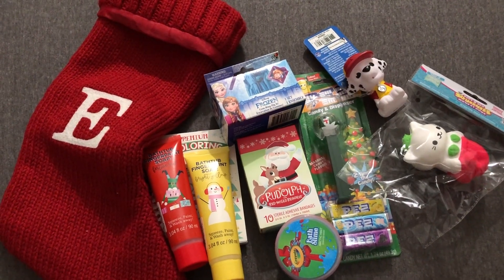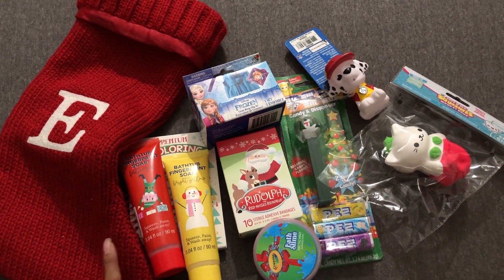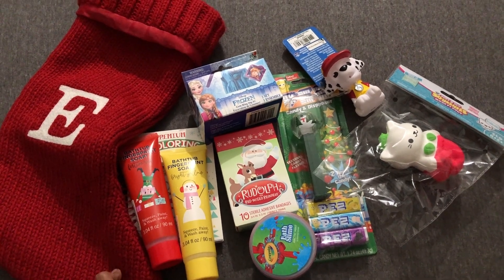That's everything I have for her stocking this year. I'll have the link down in the description box below for all my previous stocking stuffers videos. I hope you guys enjoyed, and thank you so much for watching.